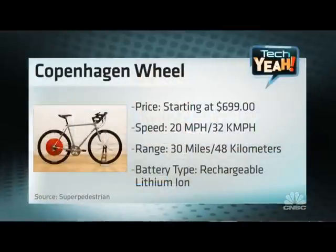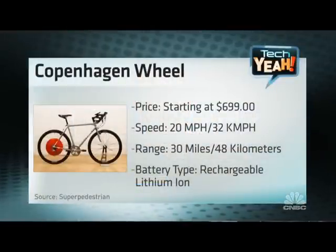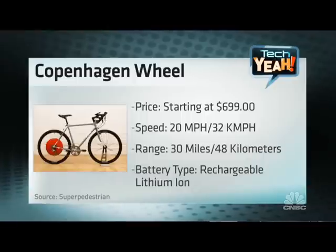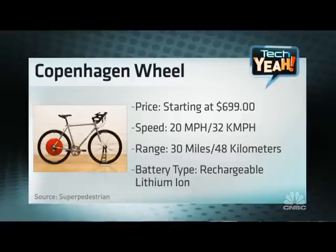Well, the Copenhagen Wheel is a standalone unit. You can put it on any bike almost. You basically just turn two screws — you actually have one here. You put it on your bike, put the chain, turn two screws, download an app, and you're ready to go. It's very simple. The wheel is lightweight, so it will have very little negative impact on your ride, but a lot of positive impact. It gives you a push when you need it. It captures your energy when you brake or when you go downhill, and it seamlessly integrates itself with your ride.